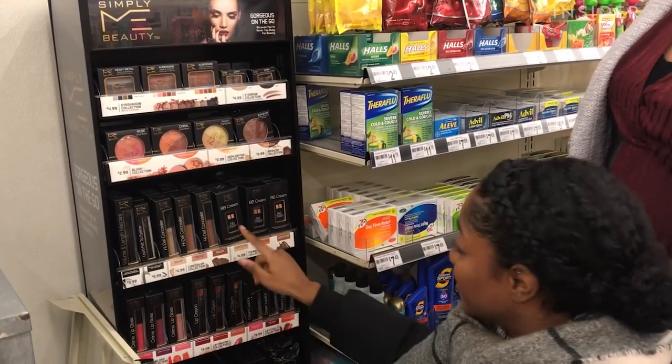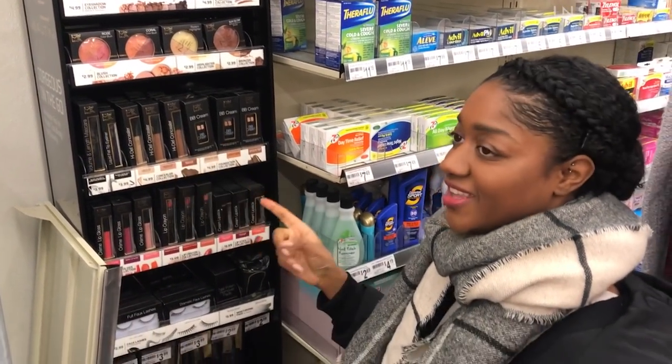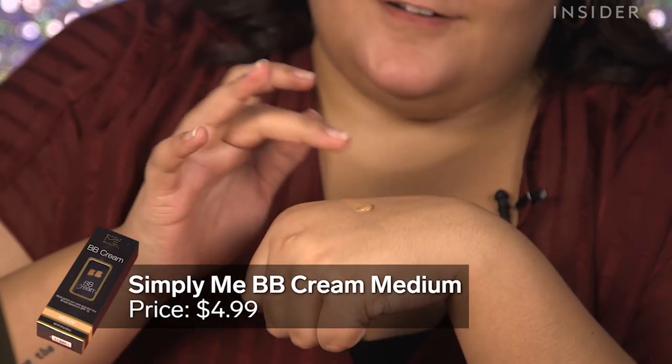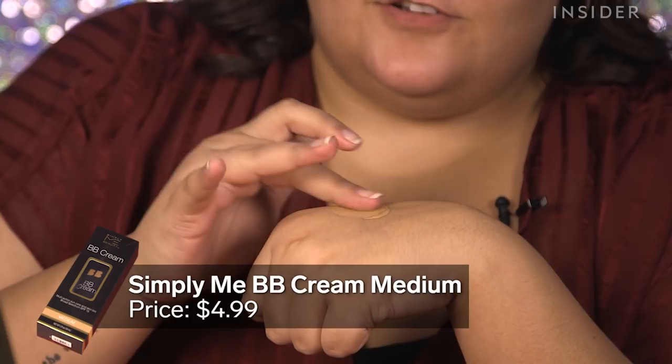The products don't have a very wide range of colors. It looks like there's only three foundations and only three concealers, which is not the greatest when it comes to variety. Oh, that's dark. That's sticky, too.